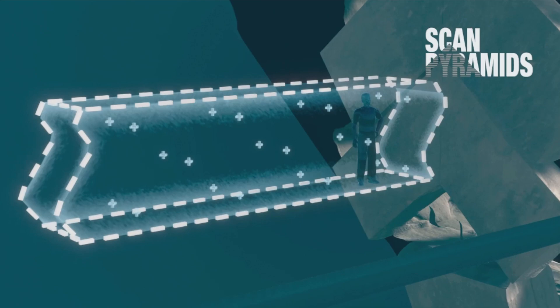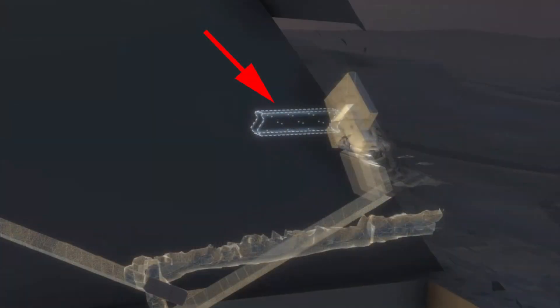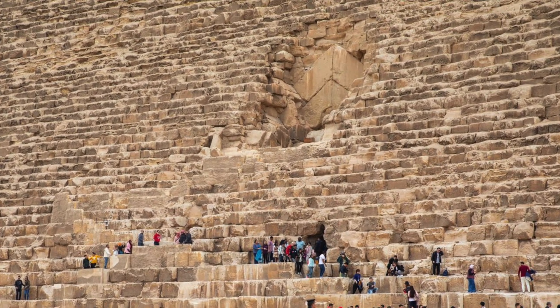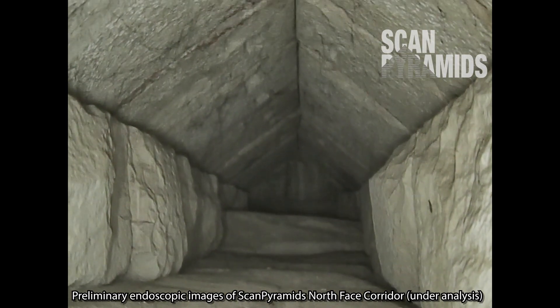This corridor sits right behind the chevron-shaped blocks marking the entrance to the pyramid just below on its northern face. Countless tourists have passed right by it, and it's still been left completely untouched for over 4,000 years.